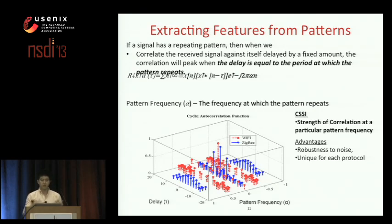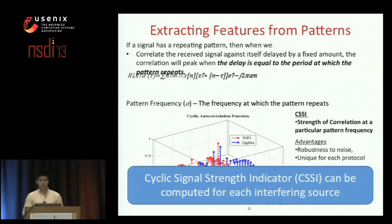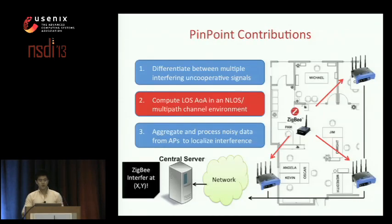Pinpoint measures the relative strength of spikes at particular pattern frequencies — which we call the CSSI, or cyclic signal strength indicator — for every source of interference. This acts as a proxy for RSSI but is robust to multiple overlapping interferers that overlap in time and frequency. These feature vectors are also very robust to noise, since noise is stationary, and they embed the phase information needed to compute additional inputs for our localization algorithm.